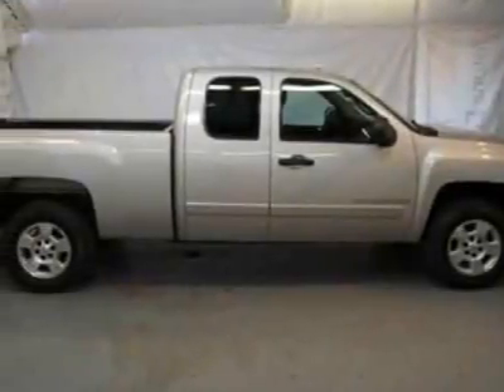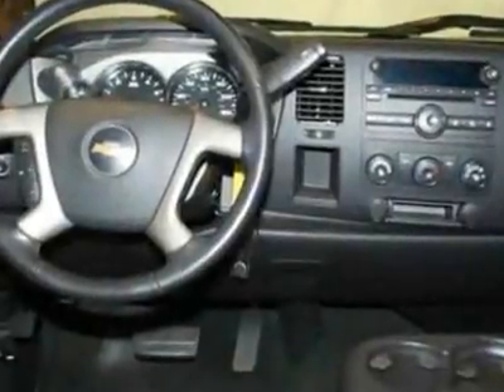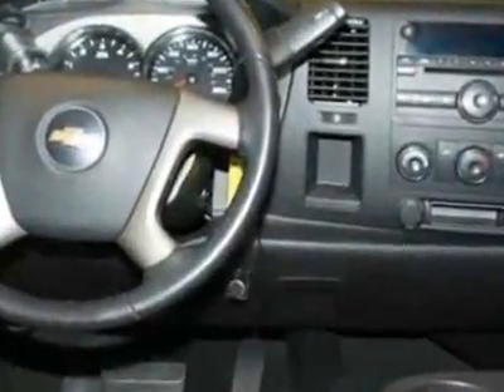Look at this certified pre-owned 2008 Chevrolet Silverado 1500. Carfax has certified this Silverado 1500 as having one owner.